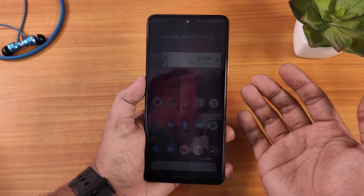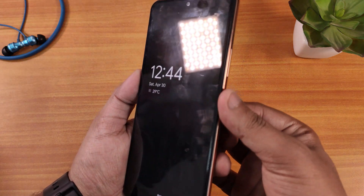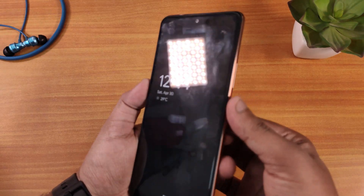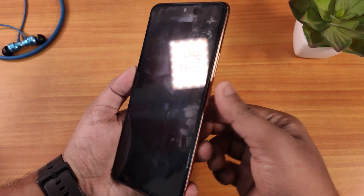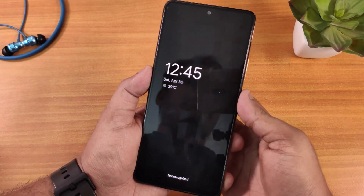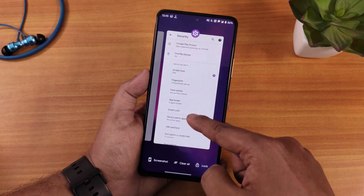Let me show you the fingerprint scanner speed. Just notice how fast it unlocks — I tap the fingerprint scanner and it unlocks instantly. It is blazing fast with no issues whatsoever. It unlocks 100% of the time, giving a very snappy experience.